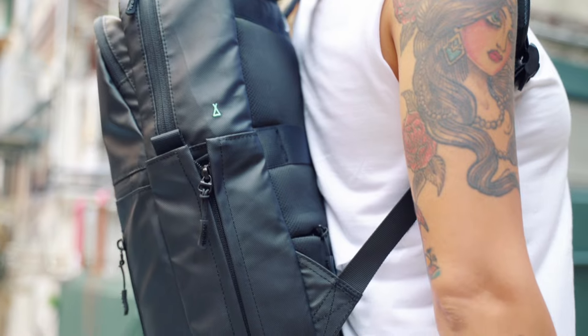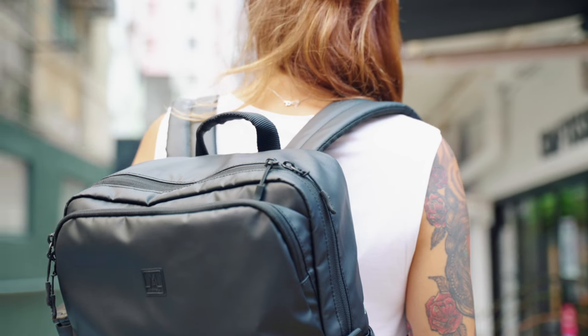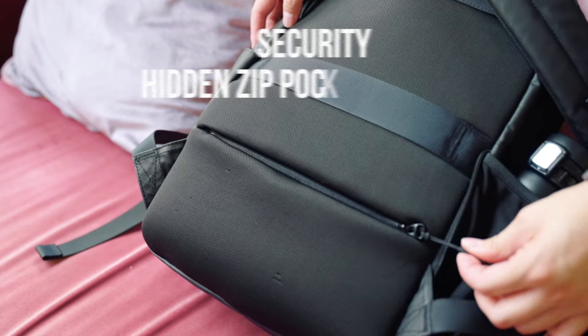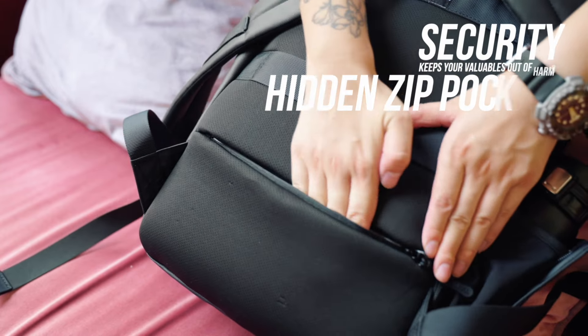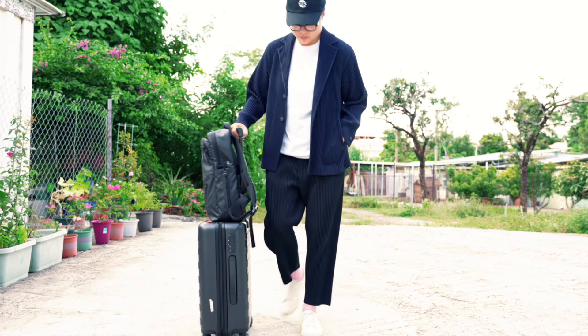Let's go to the back panel. The padded air mesh ventilated back panel is super comfortable to wear all day and keeps you dry. A security hidden zip pocket on the back panel keeps your valuables out of harm. The back panel also comes with a luggage strap, allowing you to secure your backpack on a suitcase.